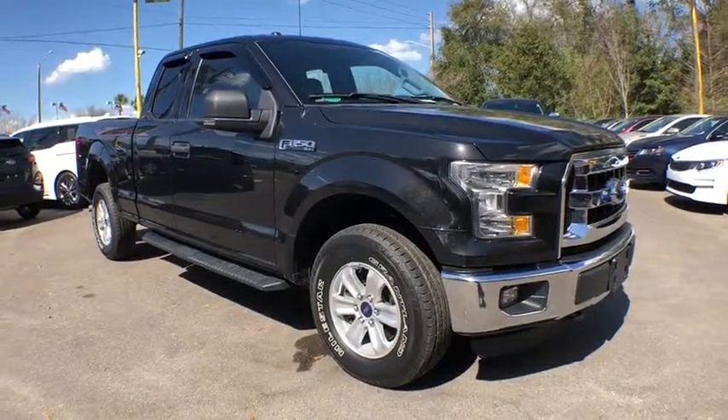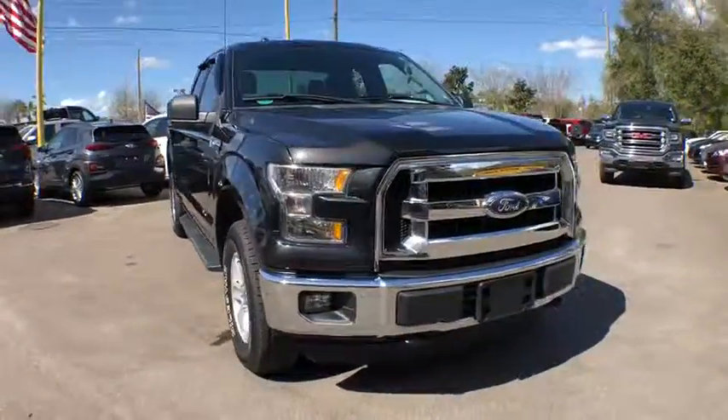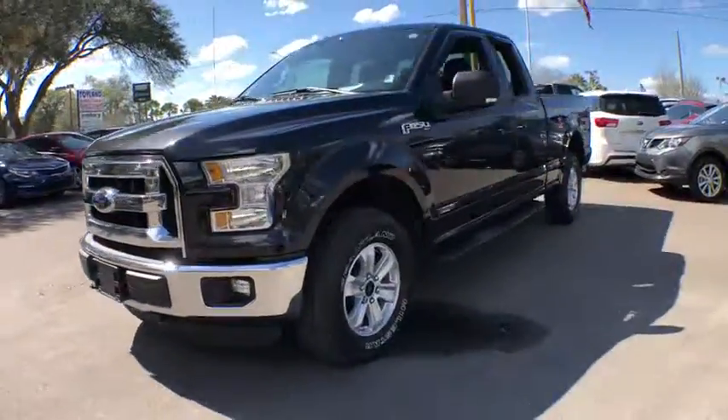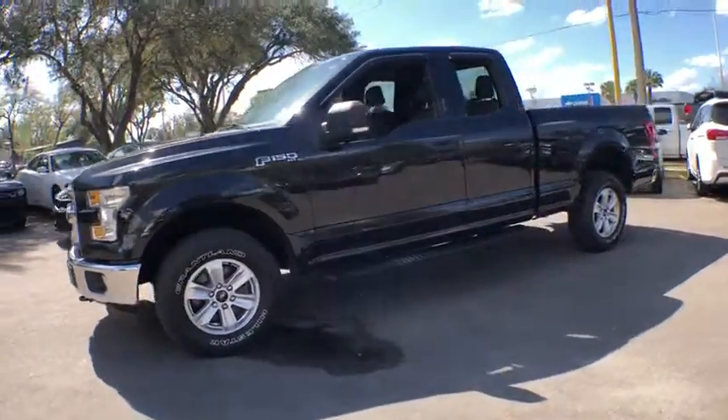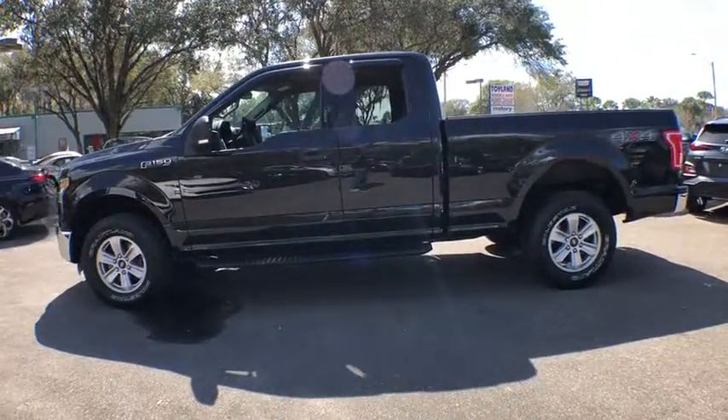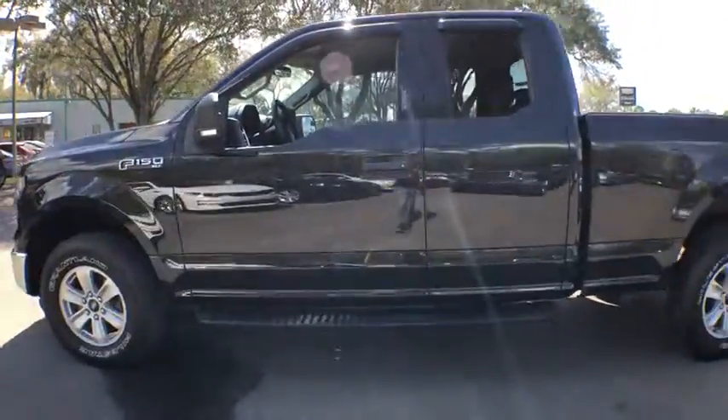The 2015 Ford F-150. A Ford F-150 knows how to handle any situation. It's built to follow orders. No whining. This vehicle has less than 40,000 miles. Here are some of this vehicle's great options.